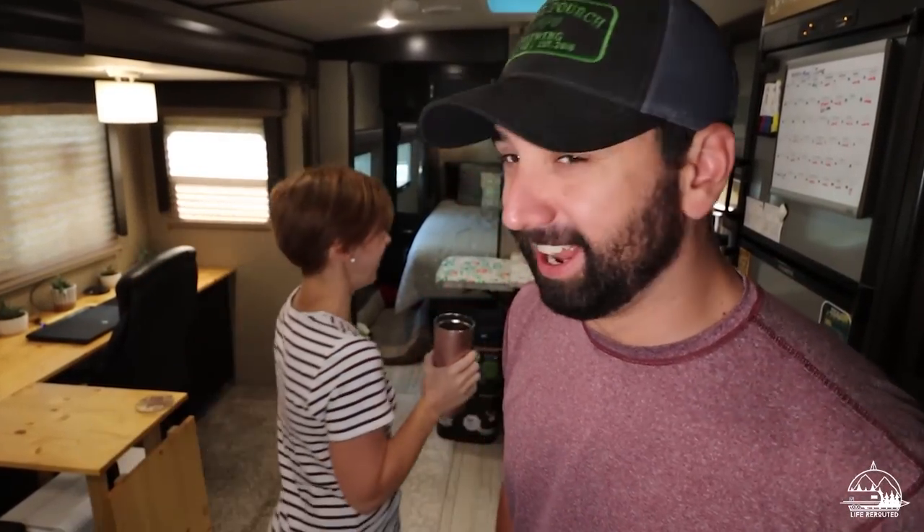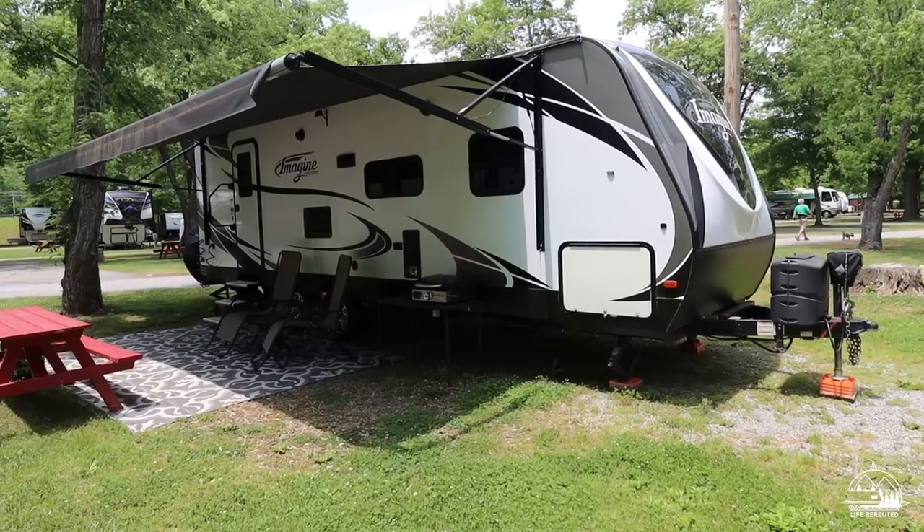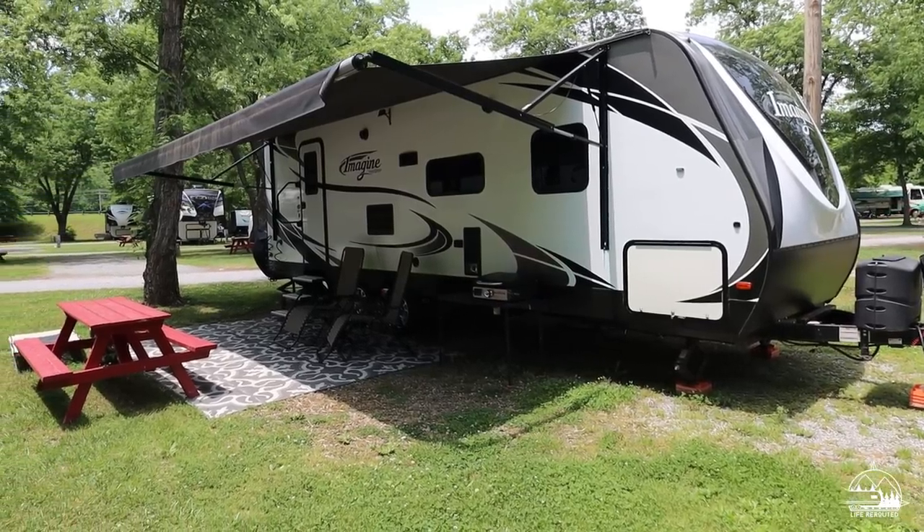We have been in this camper full-time now for four years — same camper. We've been in our Grand Design Imagine 2600 RV full-time for four years. We're going to show you guys some of the mods and the upgrades that we've done along the way — stuff that's made our lives a little bit easier and a little more comfortable.